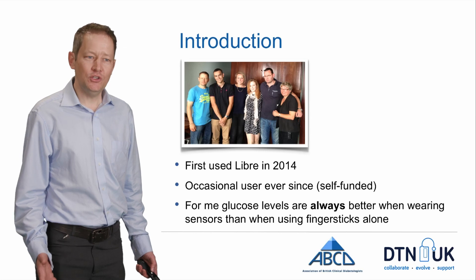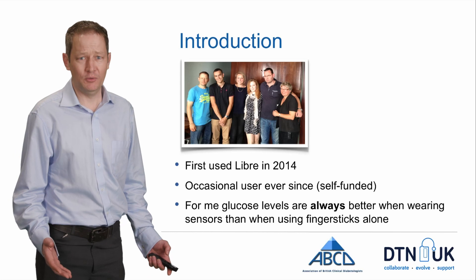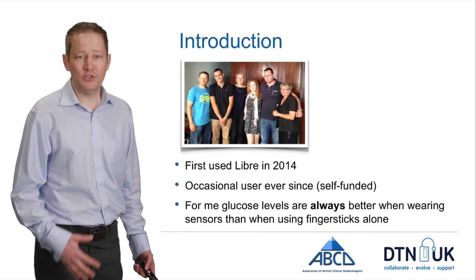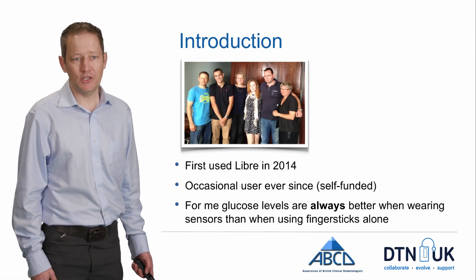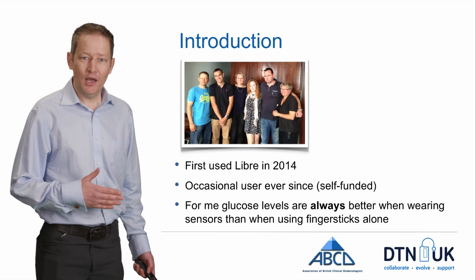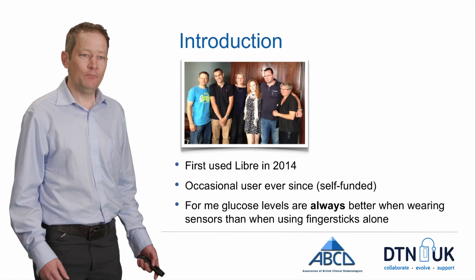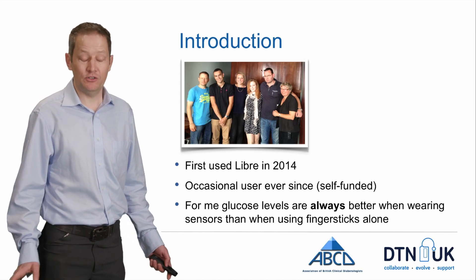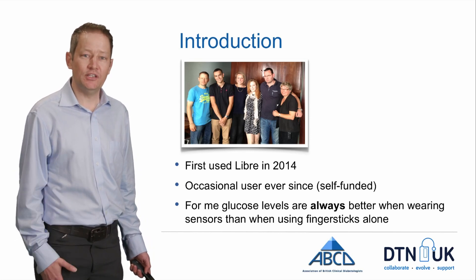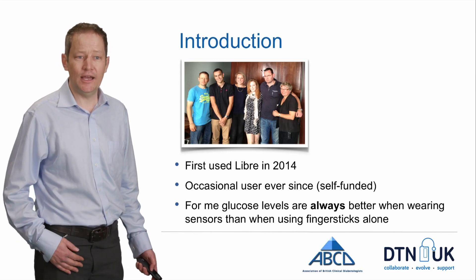I first used Libre in 2014. I got invited to a thing because I write a blog, and I got offered the opportunity to try this new piece of technology. It was the first time I'd ever had continuous information about what my glucose levels have been doing in all my years of living with Type 1. And that was just a revelation for me. I've been using it occasionally ever since, as much as I've been able to afford it, self-funding it because at that stage it wasn't available on the NHS.